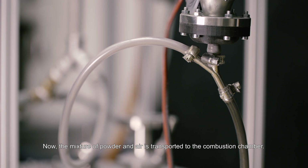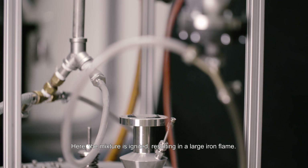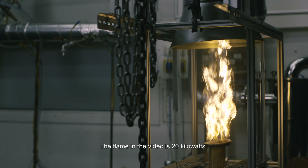Now, the mixture of iron powder and air is transported to the combustion chamber. Here, the mixture is ignited, resulting in a large iron flame. The flame in the video is 20 kilowatts.